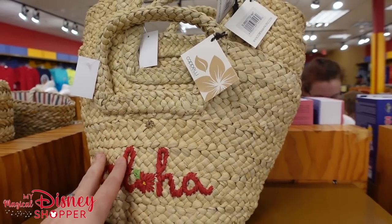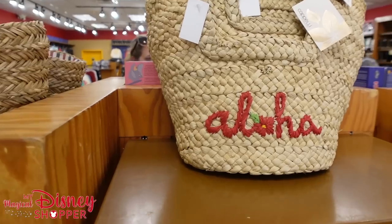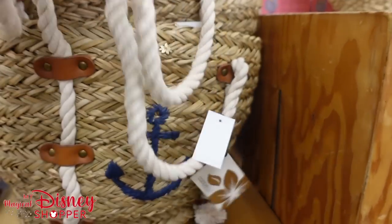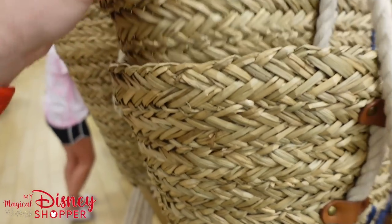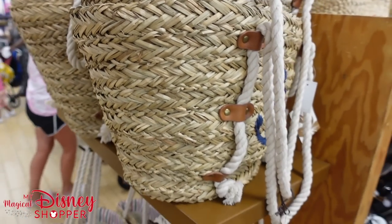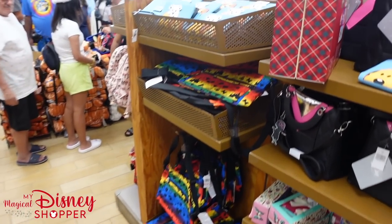We also have these really cool bags for $32.99 — they were $65 in the park. Those are Aloha bags; I wonder if those were from Aulani. And then we have these really fun beach bags from Disney Cruise Line, also $32.99 — they were $64 in the park. Perfect beach bag for your day at Castaway Cay or any beach activities.